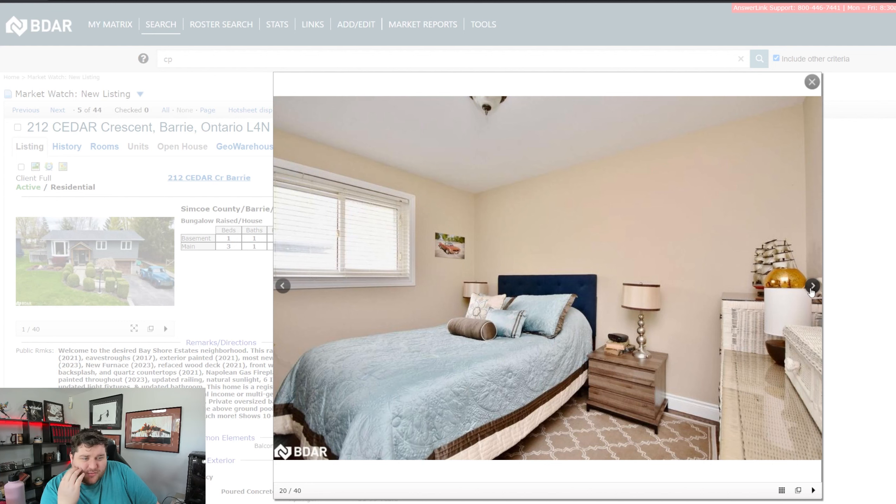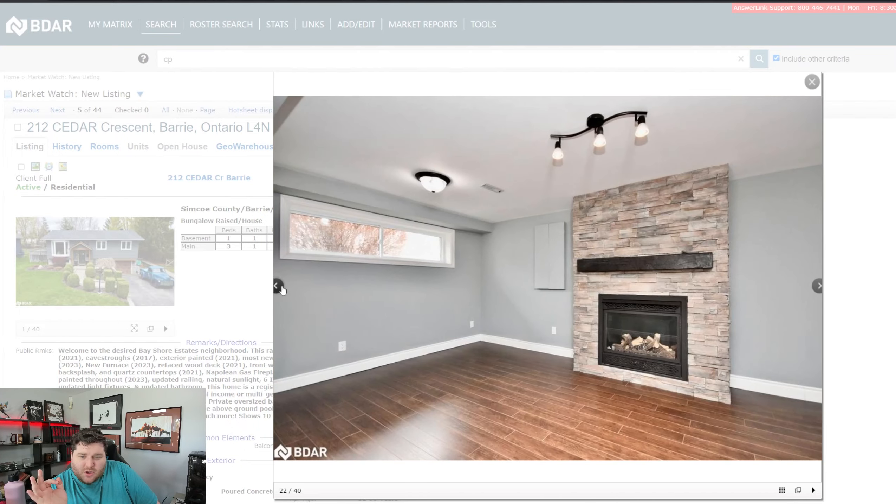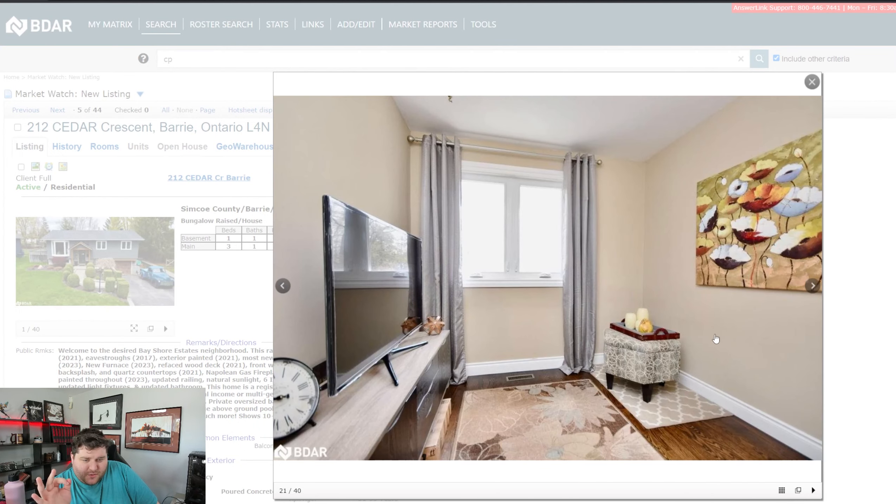Second bedroom — good size. This is probably their third bedroom, which if it has a closet, it would be a small bedroom. The closet is probably just on the back wall that we're standing beside essentially. Even with a closet, this is probably closer to an office, unless you have a small child, in which case it's a sweet bedroom.